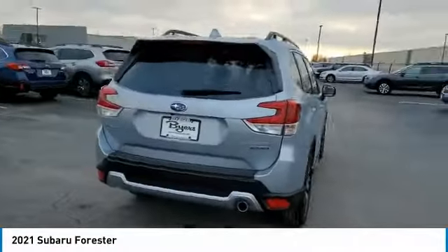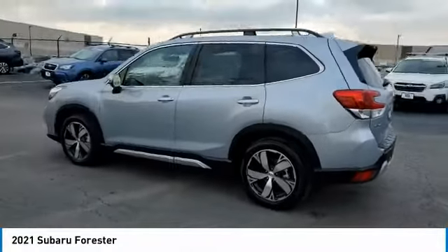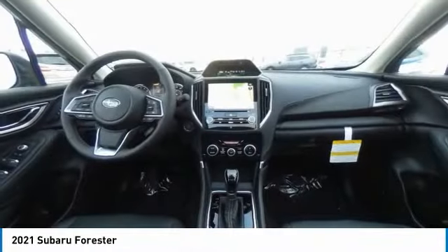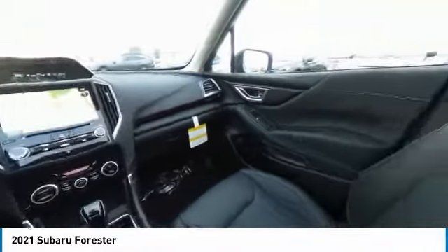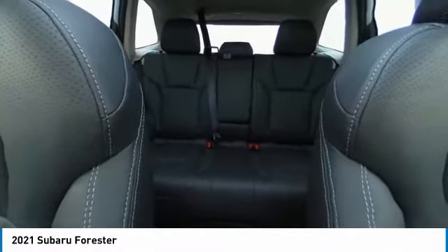This vehicle has less than 100 miles. Here are some of this vehicle's great options: panoramic roof, heated mirrors, all-wheel drive, aluminum wheels, rear spoiler, power lift gate, brake assist, daytime running lights.